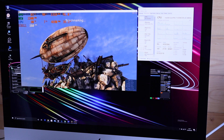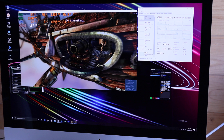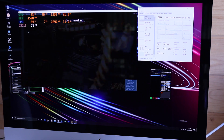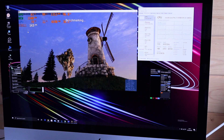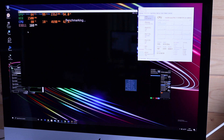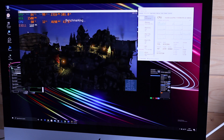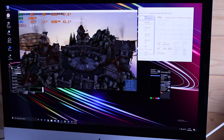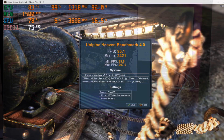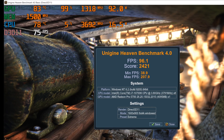Whilst running Unigine Heaven I'm also running MSI Afterburner with the screen overlay. You can see that the graphics card has got a wattage of between 90 and 100 watts — this is why it's not as powerful as the desktop 5700. This is done to keep it within the constraints of the iMac chassis, but we're getting a benchmark score of 96.1 frames per second, which is about 15% slower than Max Tech's 5700 XT in the same benchmark.